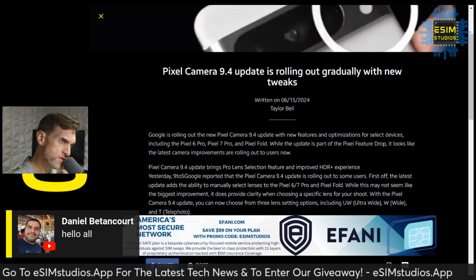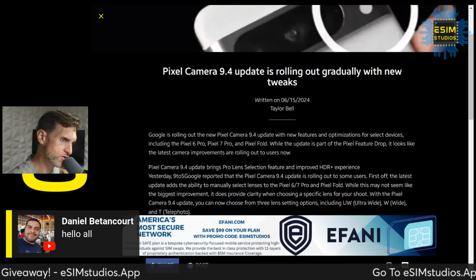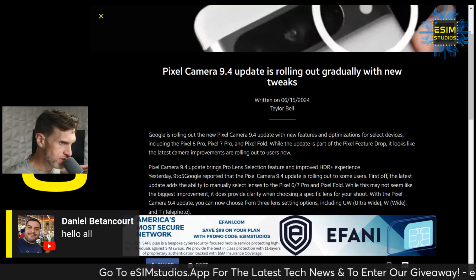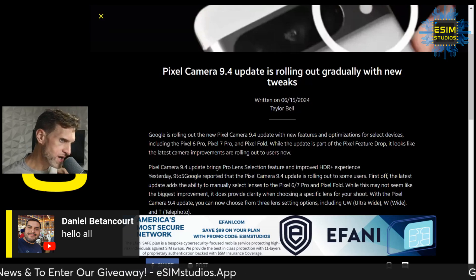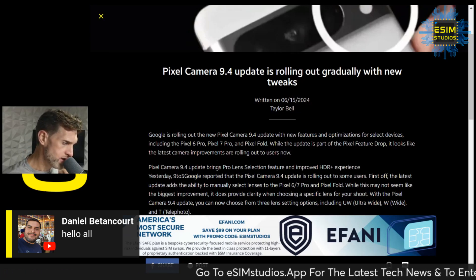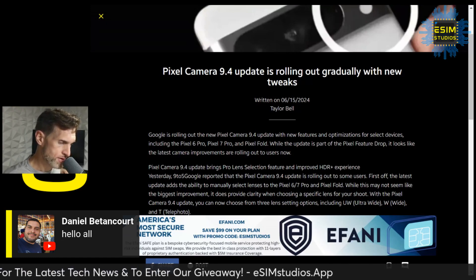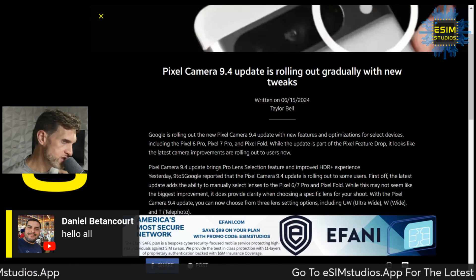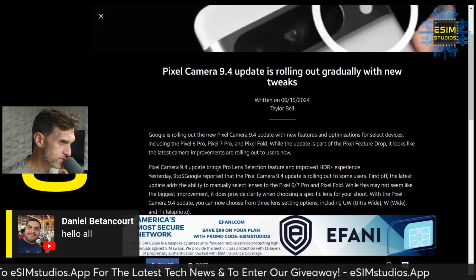Tomorrow we'll have OnePlus 12 versus S24 Ultra camera comparison. I appreciate your time — please have a safe and enjoyable Saturday afternoon or evening wherever you're located. I'll see you tomorrow. I'm going to try to live stream earlier from now on — six o'clock is too late for me. I'll send updates through the ECM Studios app website, where I can send notifications when we go live. Just open the link from the notification and it should open up to the live stream.